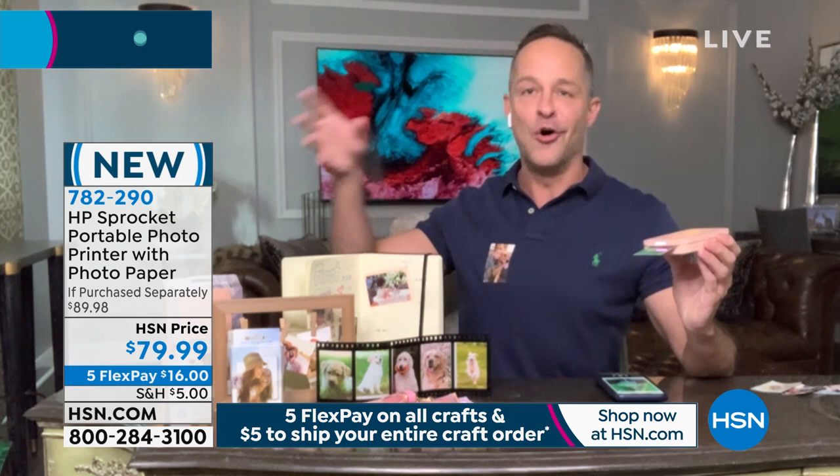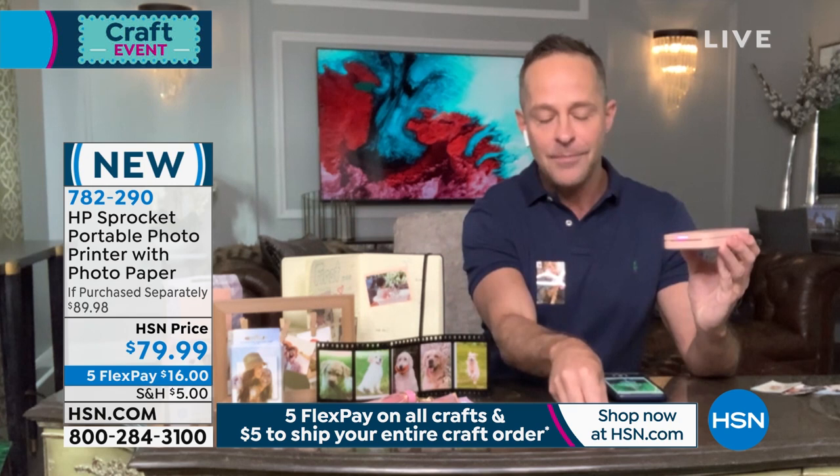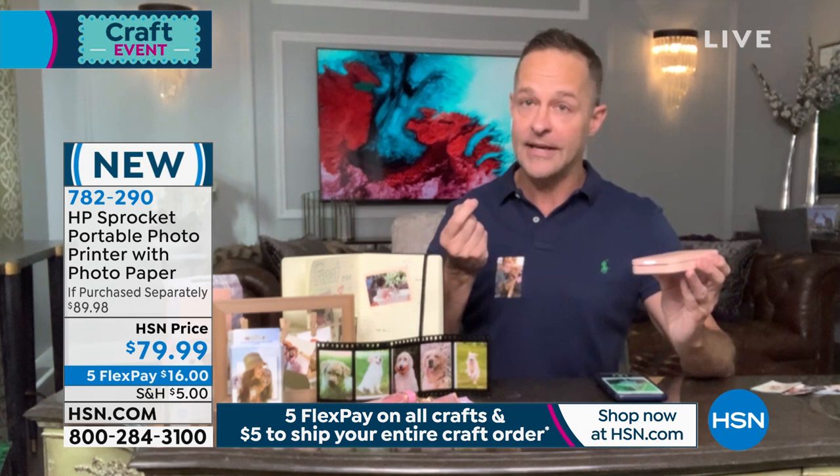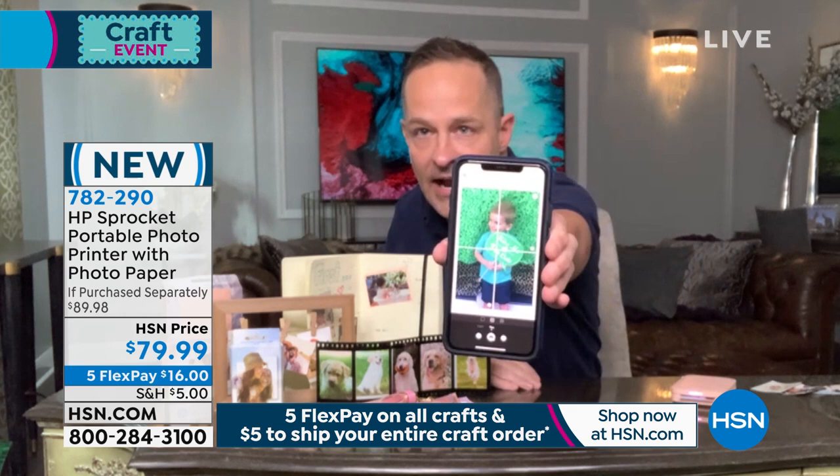Everyone has their own perspective and takes their own photos in the course of those events. Wouldn't it be fun to get to share some of that before you leave? In terms of setup, the setup is incredibly simple. When you get this home, you plug it in, and there's a little code you can scan to get the app, or just go to your app store and type in Sprocket. Download the app and put the paper in.